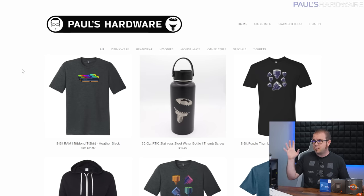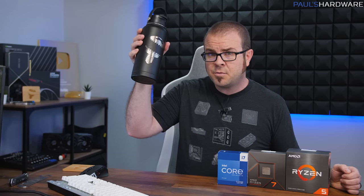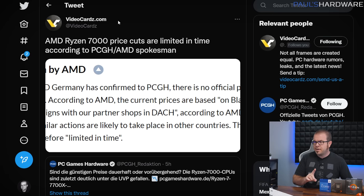A quick plug: I will be kicking off a sale on my store at PaulsHardware.net, where you can buy shirts, mugs, pint glasses, and lots of high-quality merchandise to help support my channel, including new water bottles made by Arctic and new 8-bit designs like the shirt I'm wearing today.